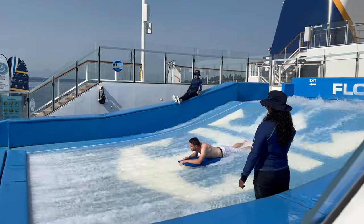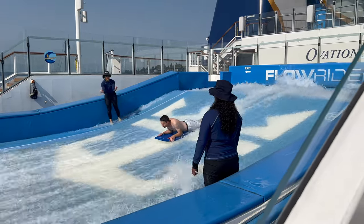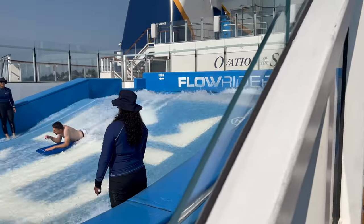Just up the stairs onto deck 16 was the FlowRider, so decks 15 and 16 are a really good place for sail away. I thought the whole ship was laid out really well — we didn't get lost much. We usually get lost on Oasis class ships until day four or five, but this ship we had it down pretty quickly.